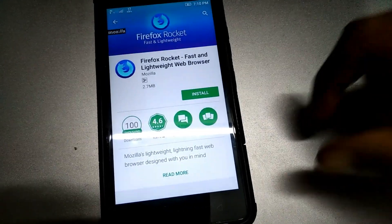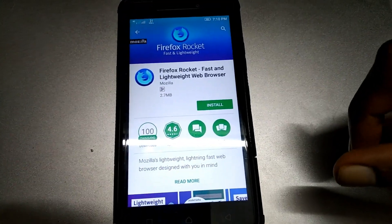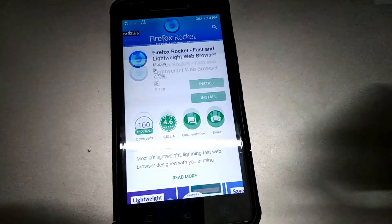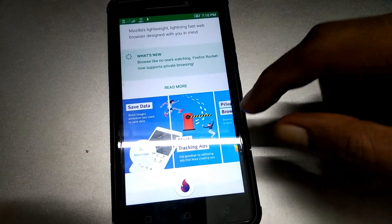Here it is — Firefox Rocket. It's just 2.7 megabytes. Hit install and it will automatically install.